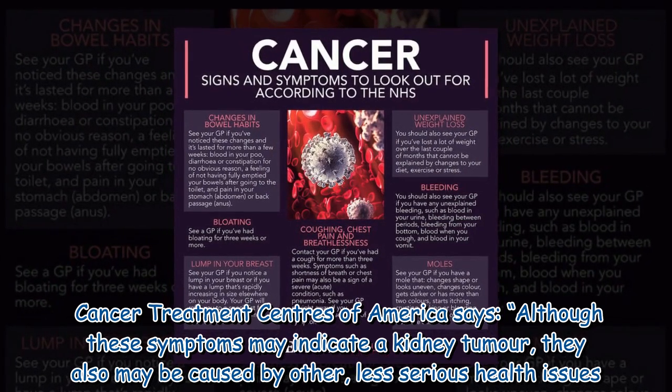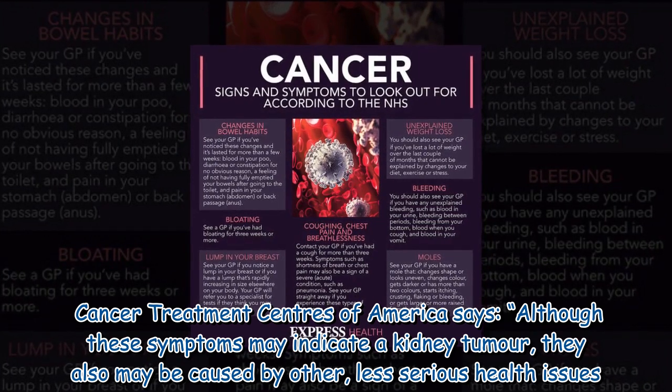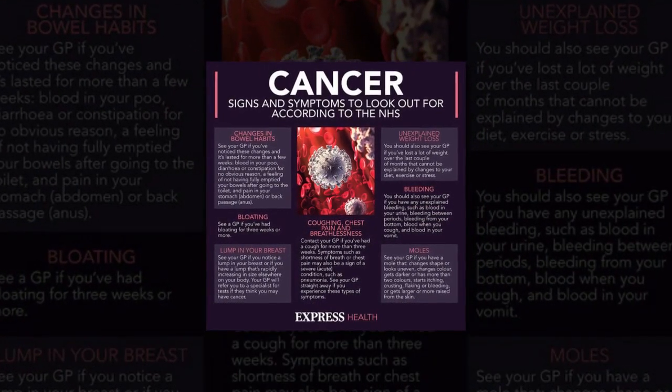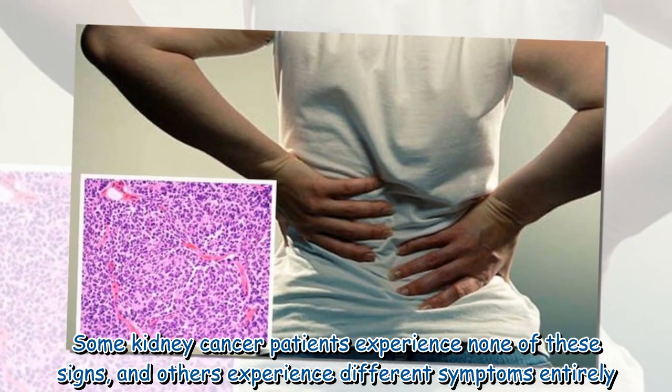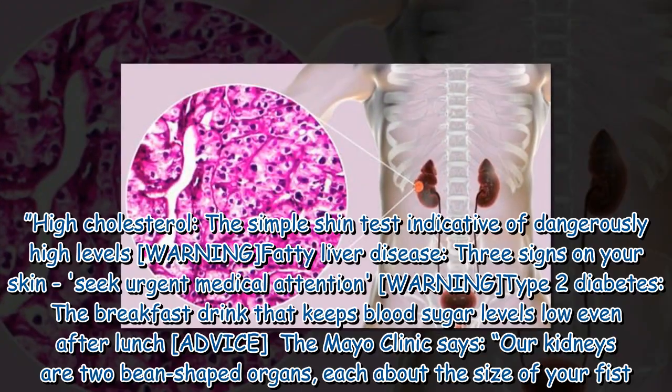Cancer Treatment Centers of America says that although these symptoms may indicate a kidney tumor, they also may be caused by other less serious health issues. Some kidney cancer patients experience none of these signs, and others experience different symptoms entirely.